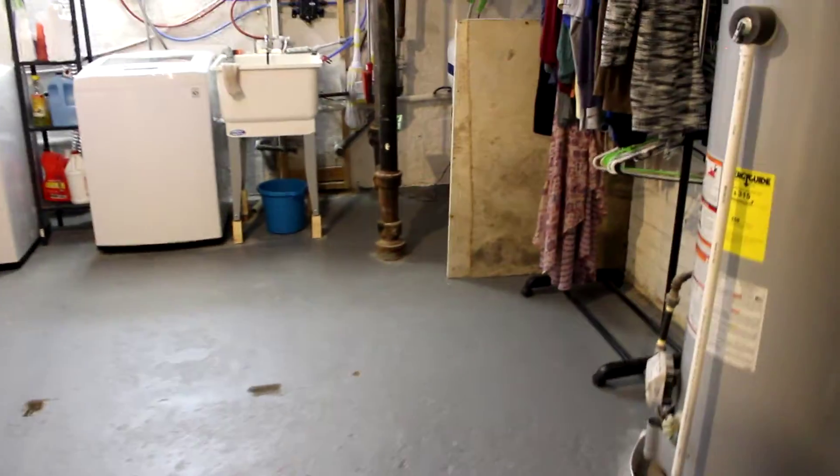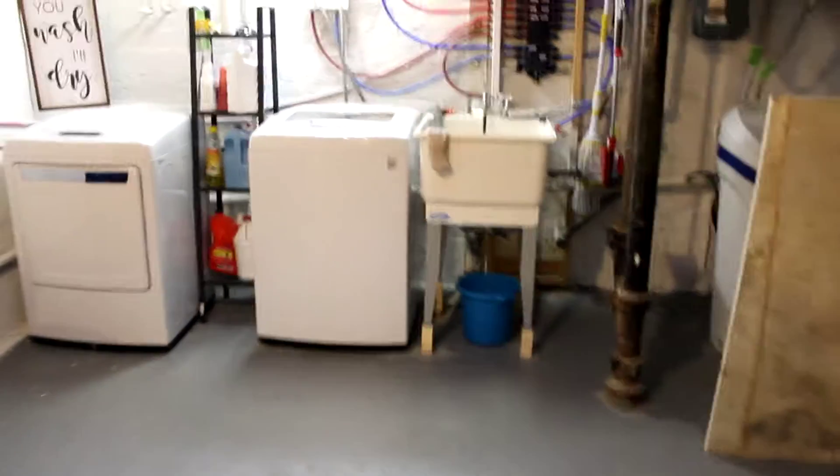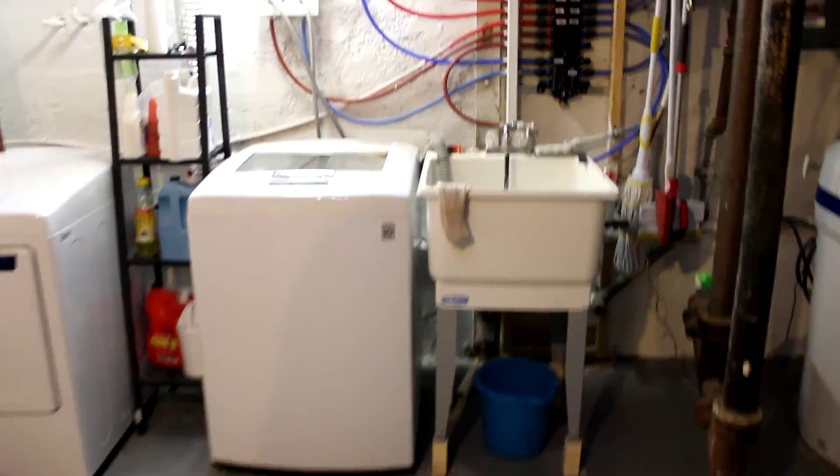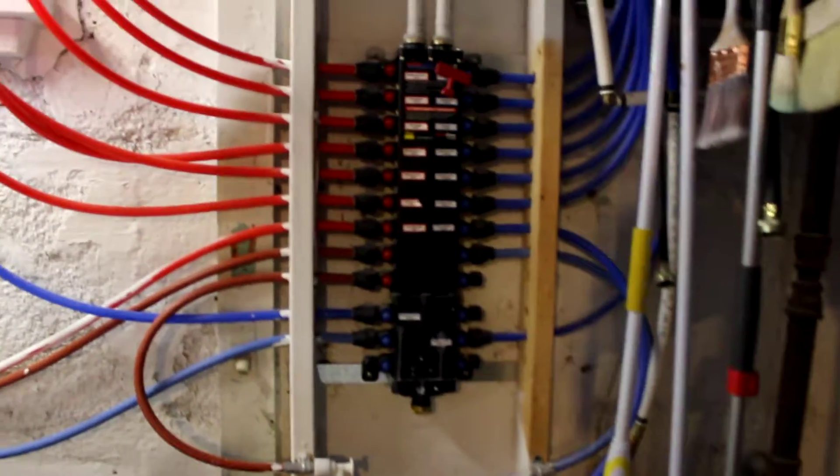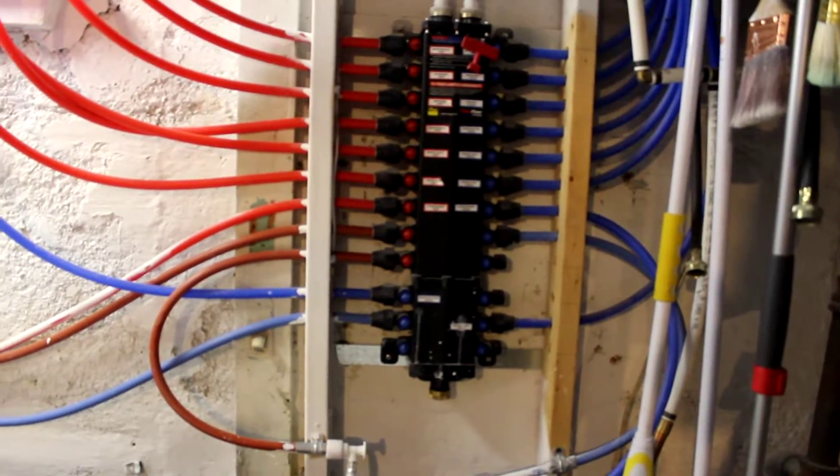We have an updated water heater, and that furnace is just a couple years old — as is the water heater and the air conditioner. This is our laundry area.